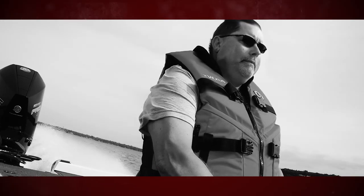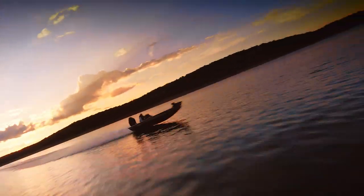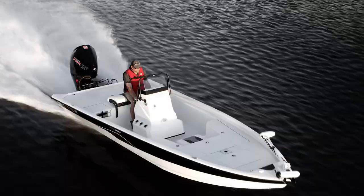I'd heard how well the AVXs ran, but that was even better than what I was expecting. This thing got on plane in like two and a half, three seconds. When you're in this boat on the water, it's responsive, the fishability is incredible, it's got a great hole shot.